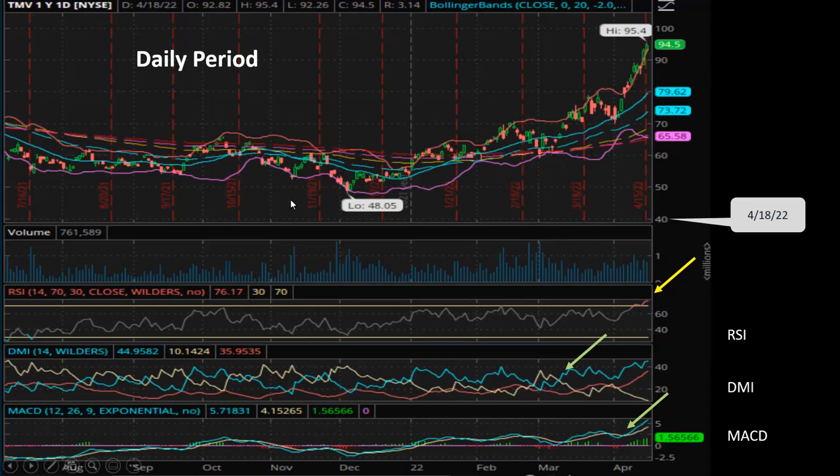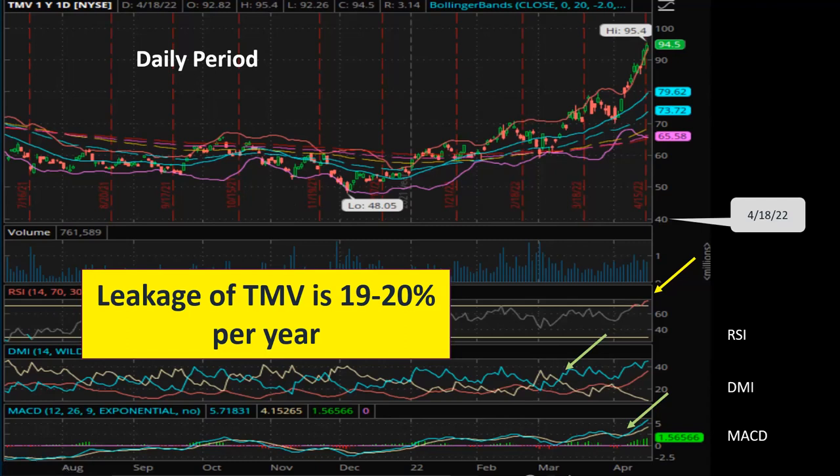There is a catch with TMV though. In the video I published yesterday, which was a deep dive of the TMV ETF, I did some calculations and found that the average annual leakage of TMV is 19 to 20 percent. That means even if the 20-year Treasury bonds maintain the same yield for the entire year, and if you've been holding TMV during that year, the value of your TMV will go down 19 or 20 percent.